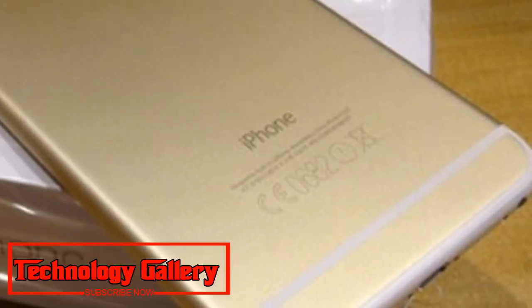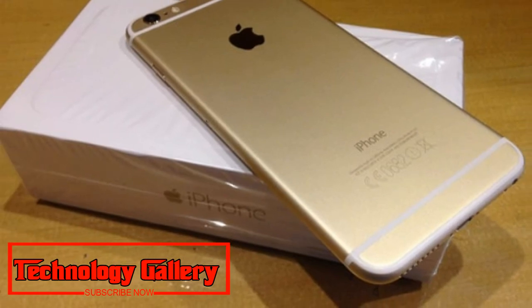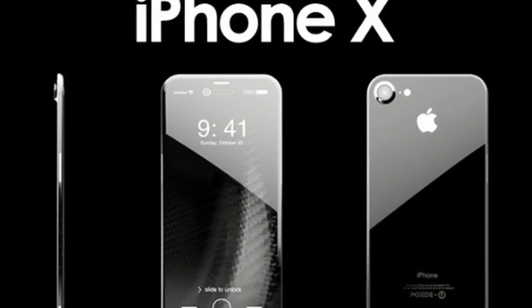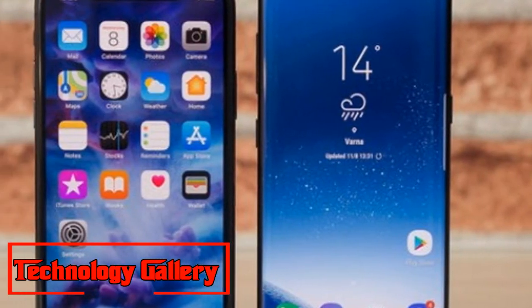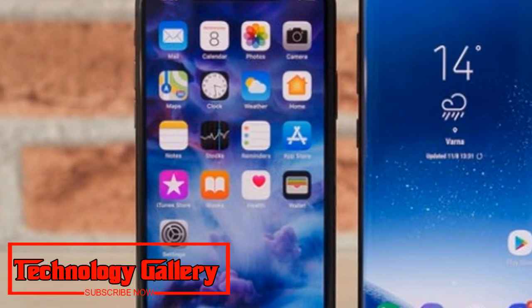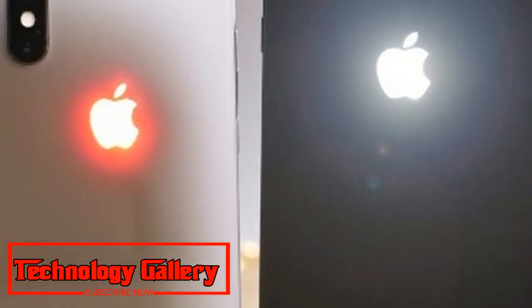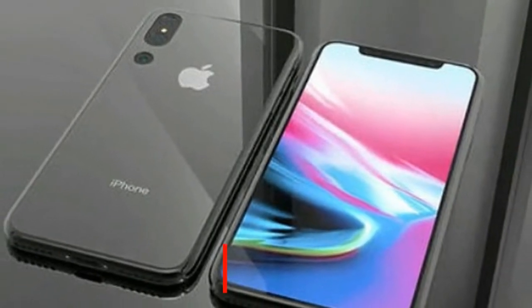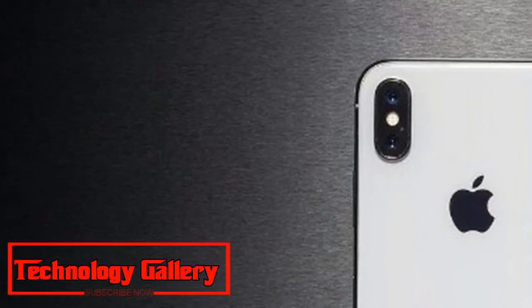A report from Taiwan's United Daily News asserts that the dual SIM alternative will only be accessible on the affordable 6.1-inch LCD iPhone model, and that the variation is expected to be limited to China, which implies India won't get the dual SIM iPhone. The United Daily News cites sources with supplier Foxconn, who told the site that new iPhone models currently in production have four separate codes.